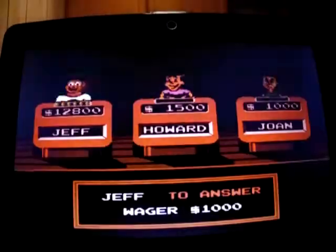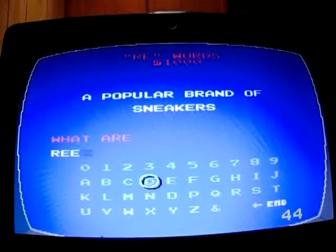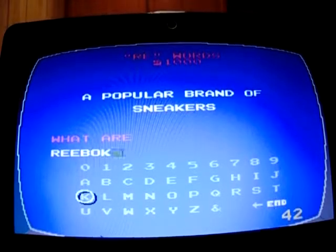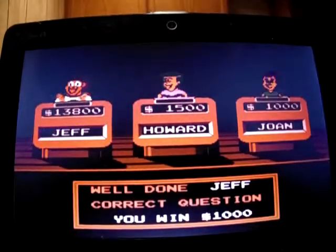Finish up Rewords for 1,000: 'A popular brand of sneakers.' What is Reebok? Yep, I'm up to 13,800 — I swept through that category.